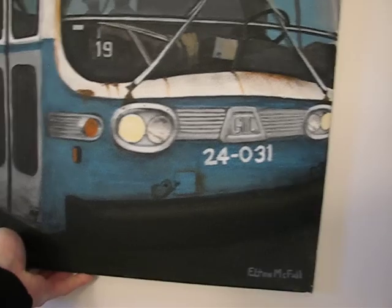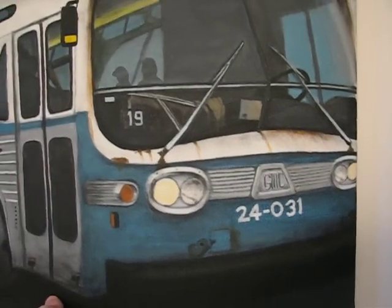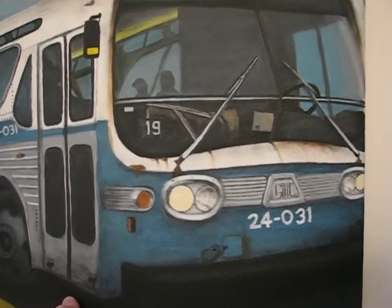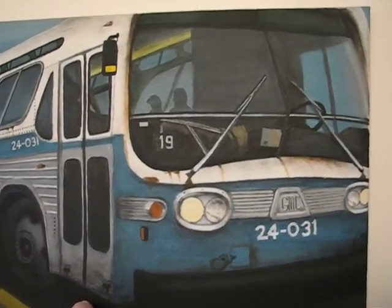Don't ask me what year this baby is. As you know, Montreal has often had a weird system when it comes to numbering their buses — it's not like 2603 or 7757. Mind you, when it comes to the classics, the numbers are relevant in terms of the '89 models and up.